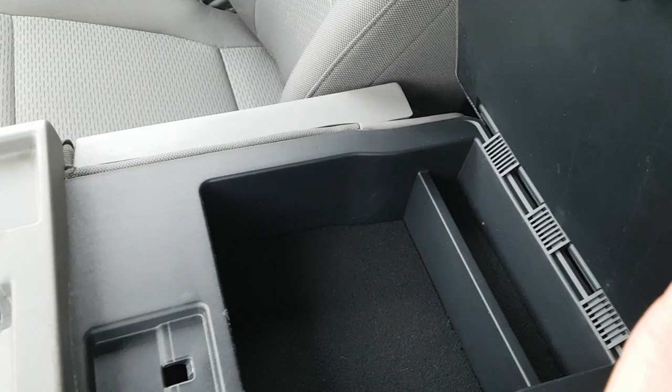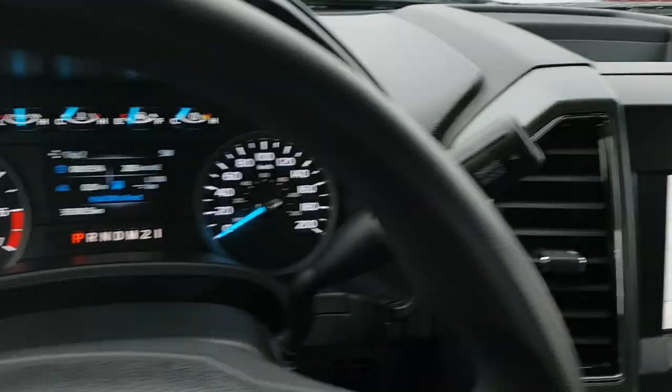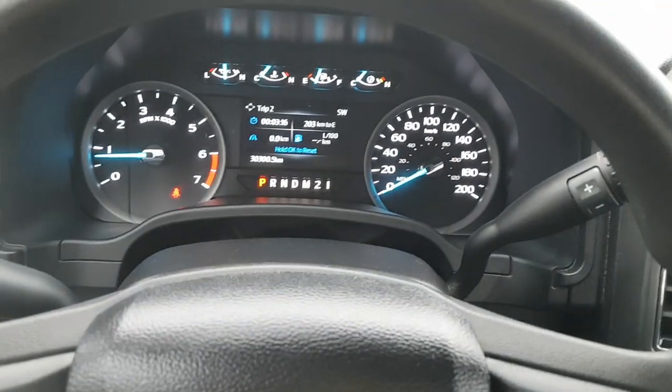There's plenty of storage above the glove box, and the glove box itself is lockable. You also have storage inside the center seat and behind the seats as well — a really nice truck and a great work truck.